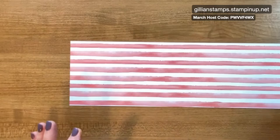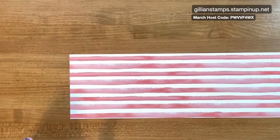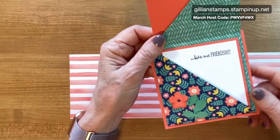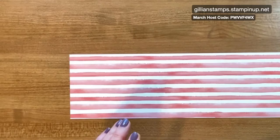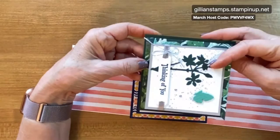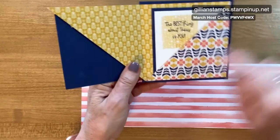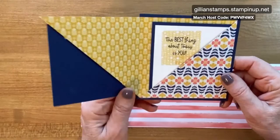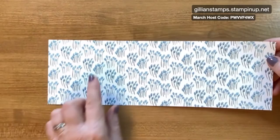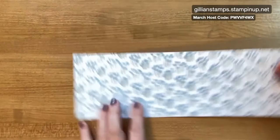So let's get started. You want to grab some of your designer series paper that you've been hoarding, and you need a piece that's 12 by 4. It can be directional, but it's a little bit easier if it's not. This paper could have gone either direction. These two were directional, so I did need to think about how I cut and scored them. Because this one had the bricks, I wanted the bricks going this way. This one is directional also, so I needed to do a side fold. It does make a little bit of difference.